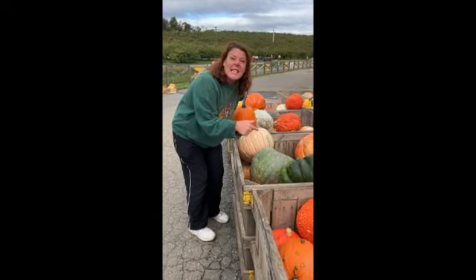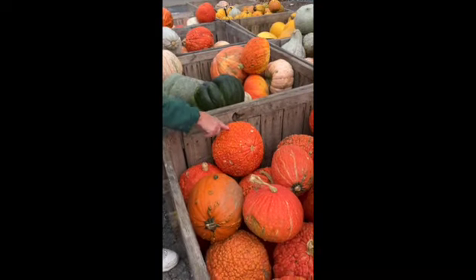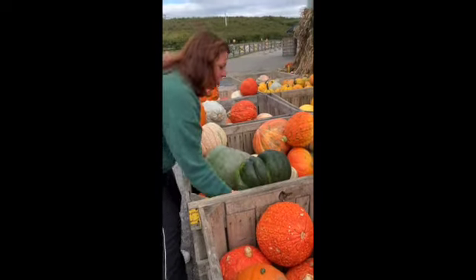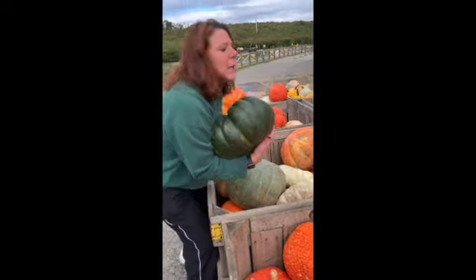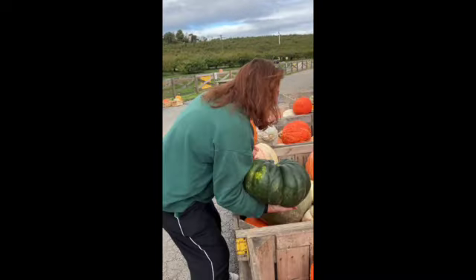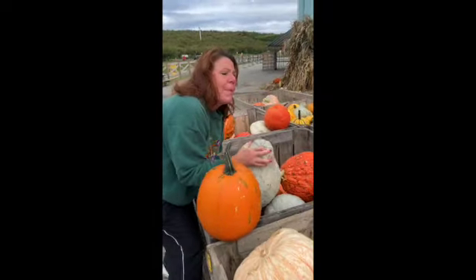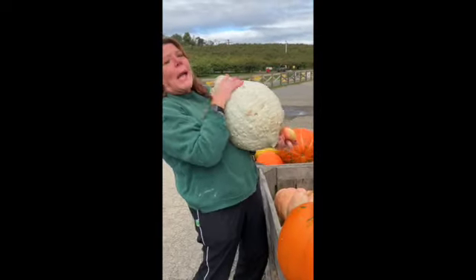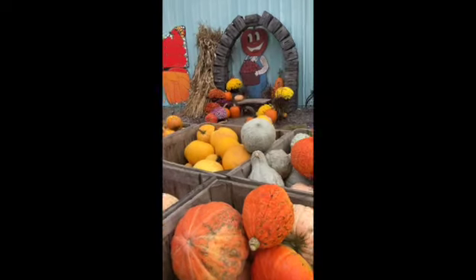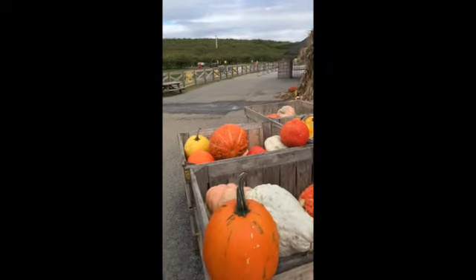But look at these different gourds. They look sort of like pumpkins, but they're all bumpy. But they're still orange. Look over here at this one — he's really flat, but he's green. And look at this one — it looks like a pear, but it's white and it's heavy. Look at all these different kinds of gourds. Look at that yellow one over there. Very cool.